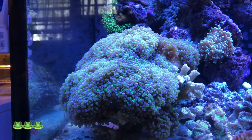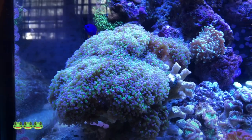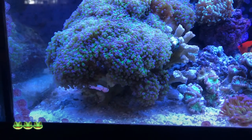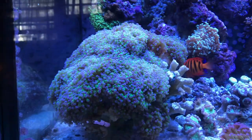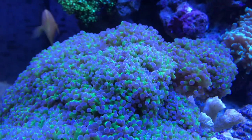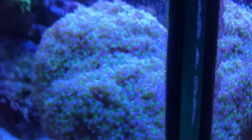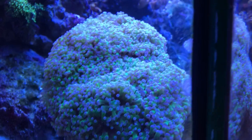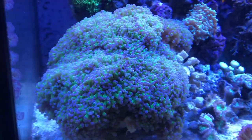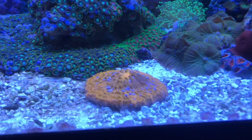Right here we have my giant frogspawn colony — there's about 20 heads on this guy, if not more. He was actually okay with the dose of hydrogen peroxide. There's really no issues with him at all from different angles, top to bottom, even from the side angle on the left side of the reef tank. You can see how big he actually is, and I'm really happy that he's so strong — he's going to keep on growing.